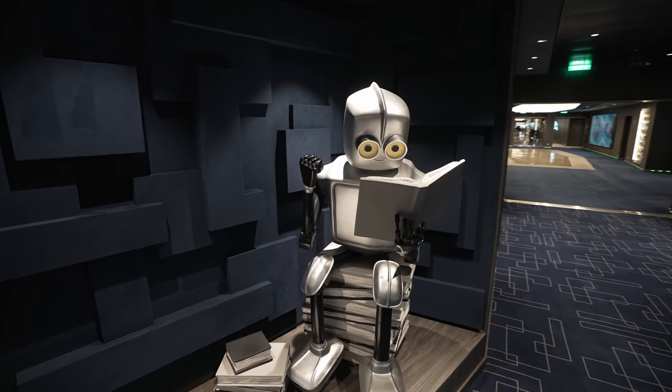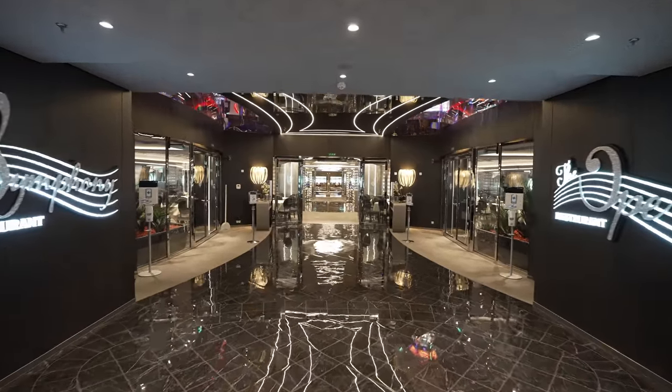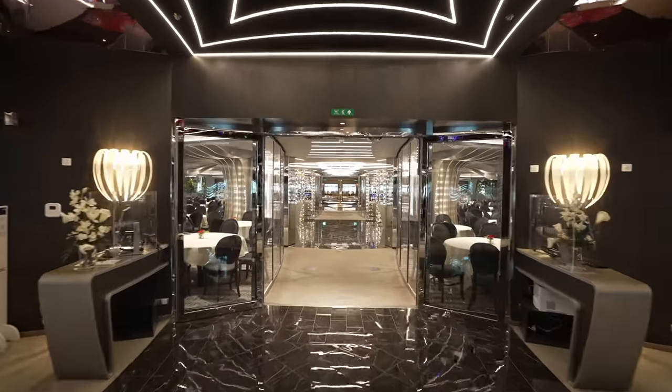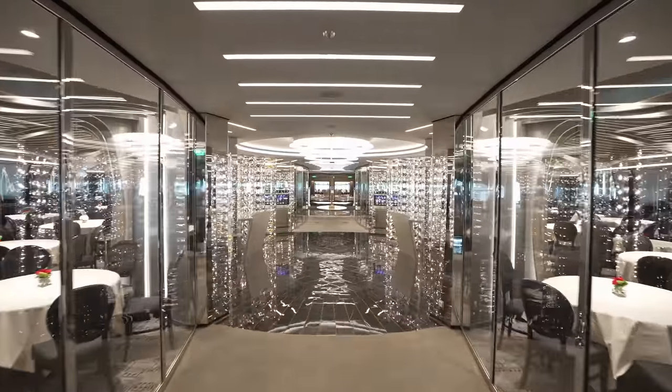How cool is this robot! Towards the back of the ship on two decks there are the four main dining rooms — here's where you'll find all of the complimentary dining. And how jazzy is this wine cellar? It is absolutely spectacular in person.